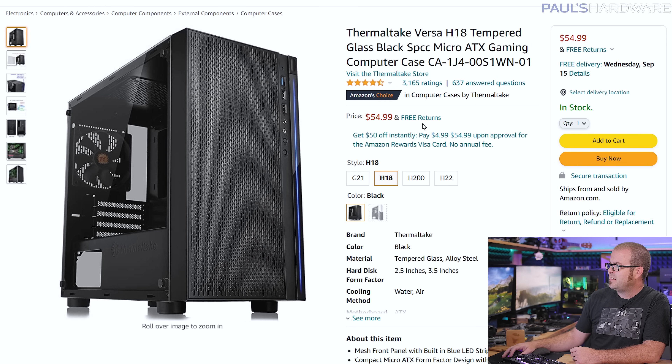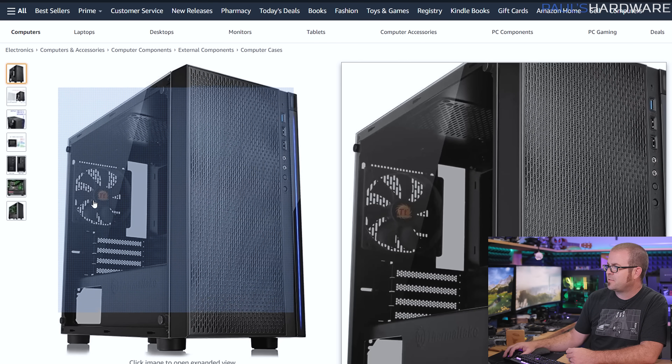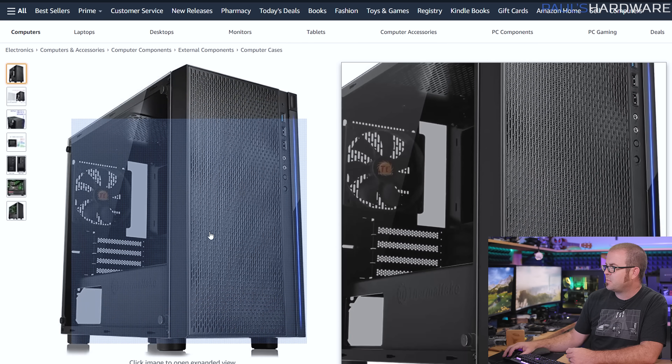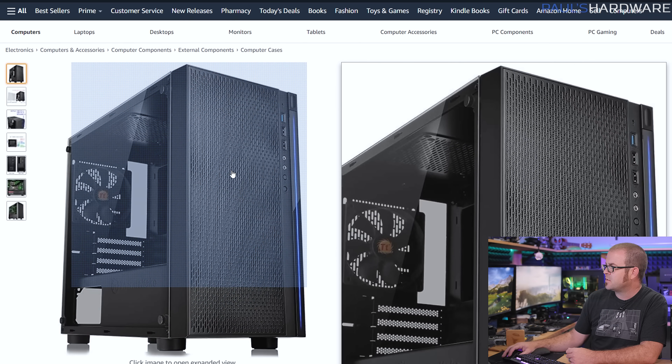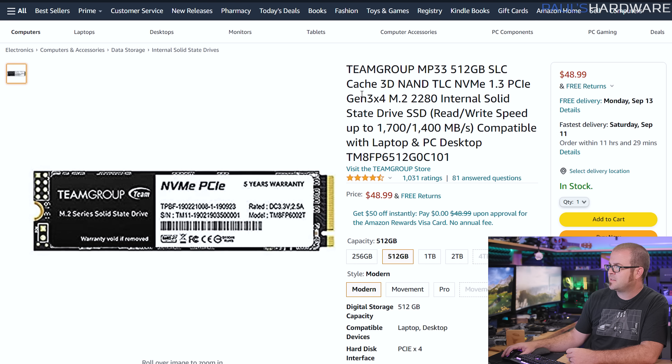The Thermaltake Versa H18 is just a really great entry-level case, especially if you're okay with Micro ATX. It's only $55, it comes with at least a single 120mm fan for airflow right off the bat, and it's got a nice open mesh front panel so you can add more fans if you need to. Nothing too fancy aside from that, but you're paying $55, so that's the selling point.